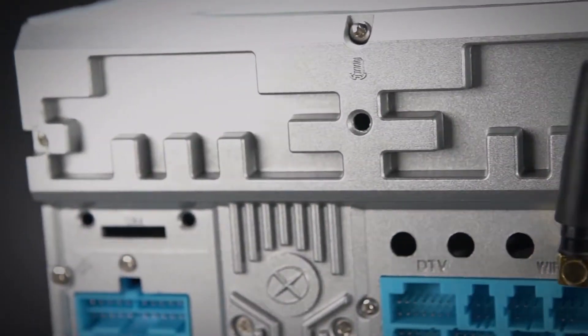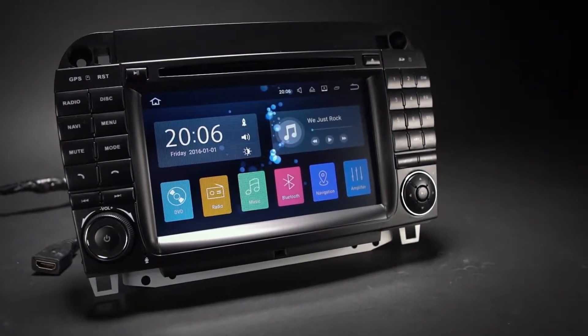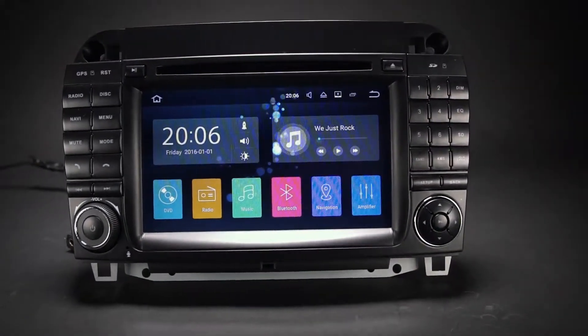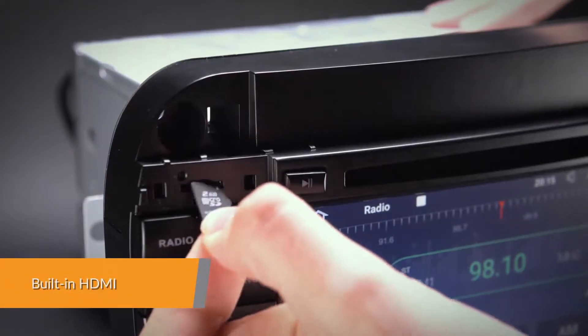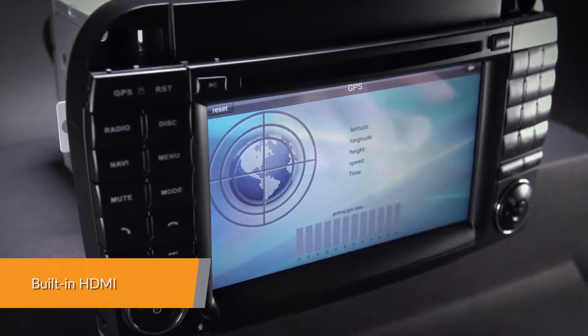Satisfying even the most tech-savvy users, the onboard 32G ROM with 2G RAM allows you to download your favourite apps such as navigation, games, videos and much more, and use them simultaneously. Supports various Android navigation software including iGo 8, Google and more.